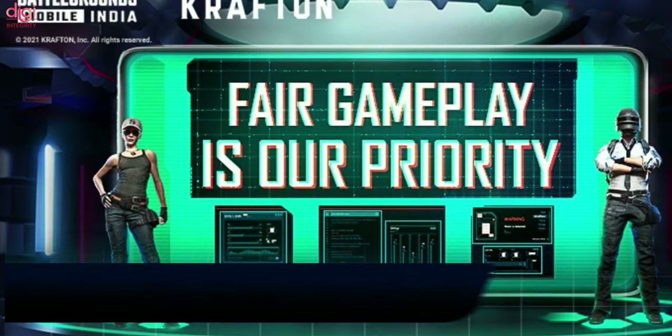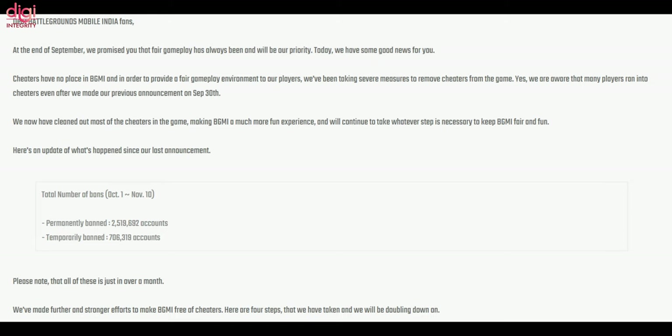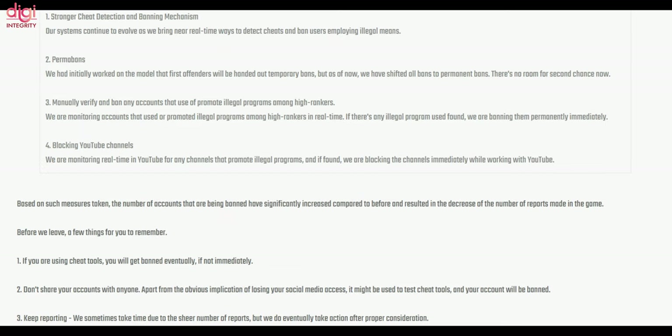Krafton has banned over 25 lakh users in over a month in Battlegrounds Mobile India. The developer will introduce more powerful cheat detection and banning mechanisms, and permanent bans will be applied to accounts using illegal programs and scripts.